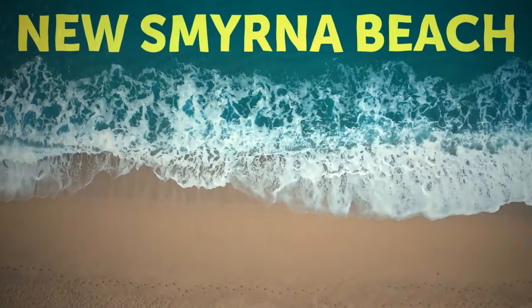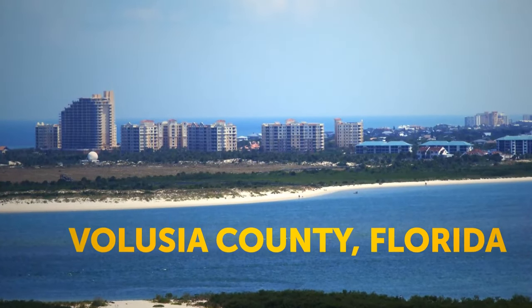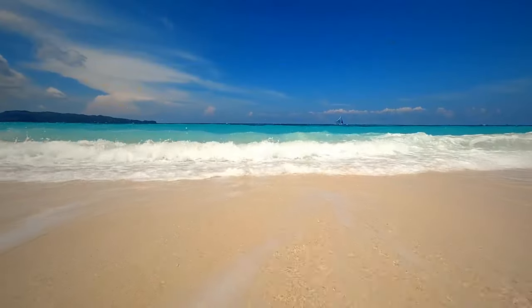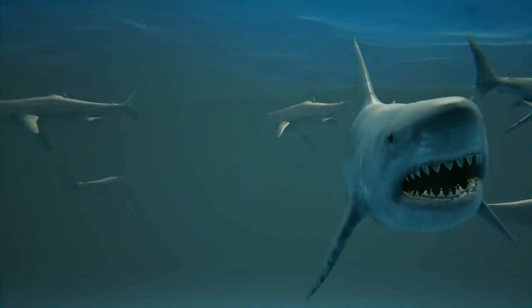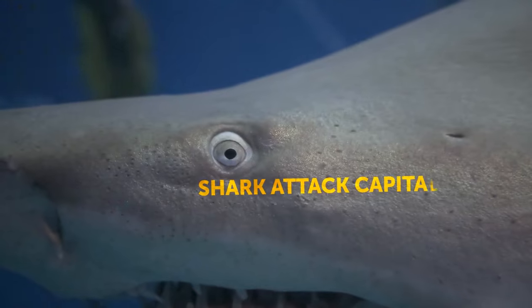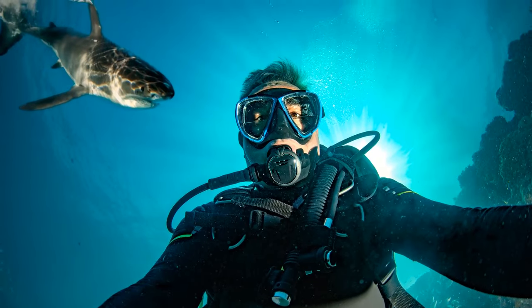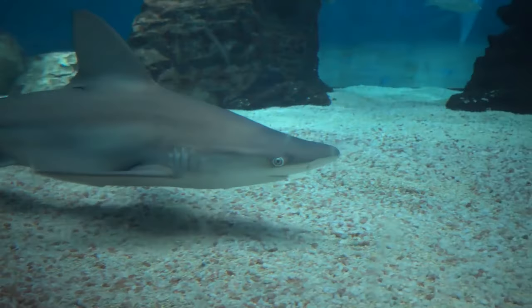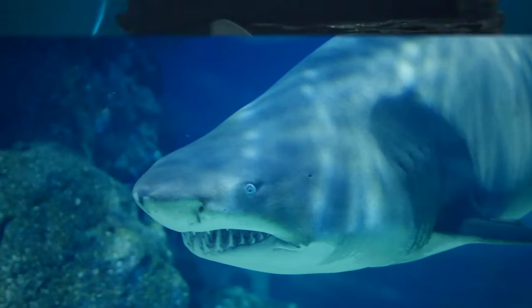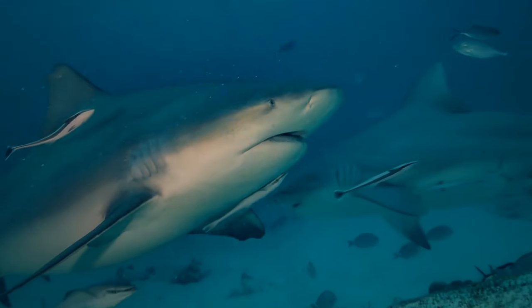New Smyrna Beach is considered the shark attack capital of the world. Located in Volusia County, Florida, the waters are teeming with fish, which attracts a lot of sharks. There have been so many shark attacks reported that scientists have warned that if you go for a swim there, you're bound to get within at least 10 feet of one of these creatures, often without even noticing. To make matters worse, the bull shark — one of the most dangerous and aggressive types — has been spotted in these waters.